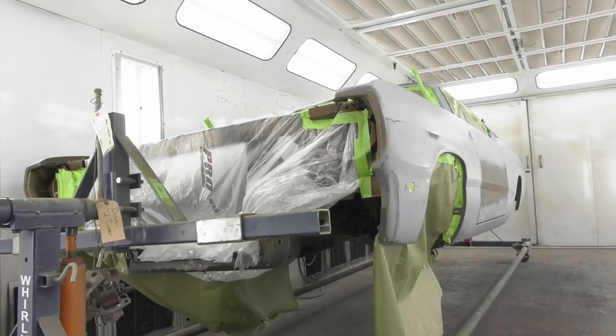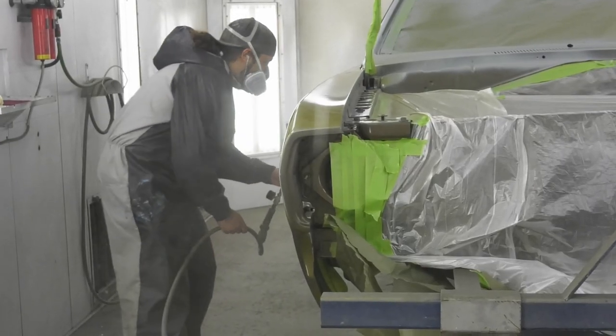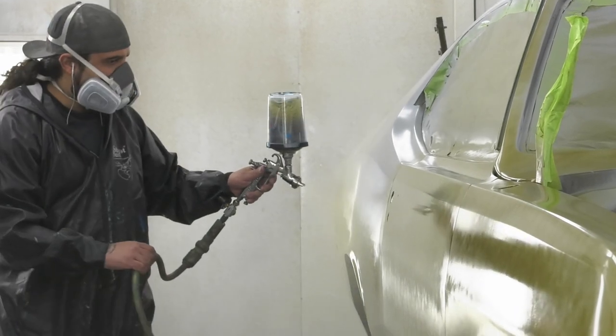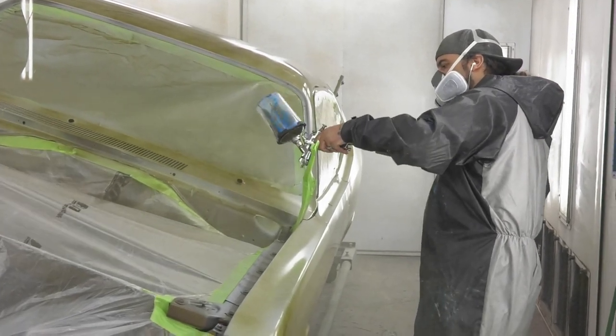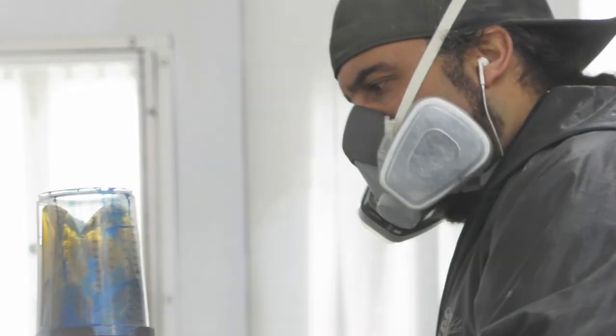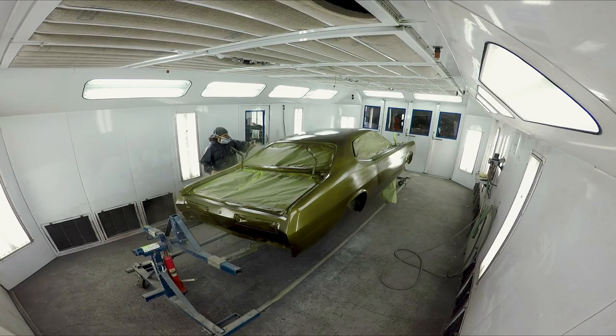In the booth, we have our 1972 Duster going Tawny Gold. It should be a really pretty color when it's all done — it's the first A-body we've done here at the shop. This is a super transparent color, so you're looking at eight to nine coats to get good coverage. It took four gallons. You just have to slow down, take your time, go through the steps — and everything came out great because of that.